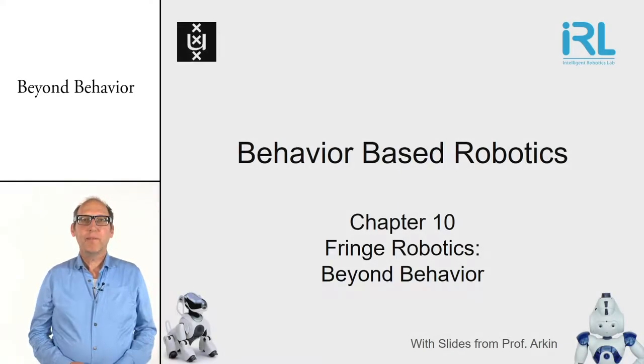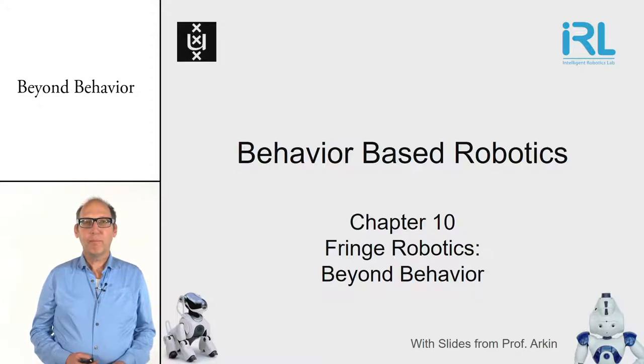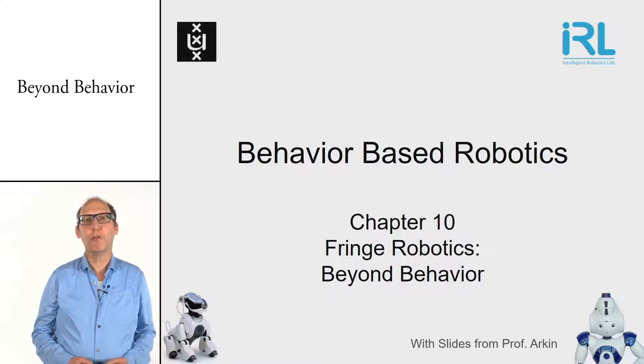Welcome back. This is the last lesson from Behaviour Based Robotics. In chapter 2 we looked at the history of robotics, and now we're starting to look into the future.